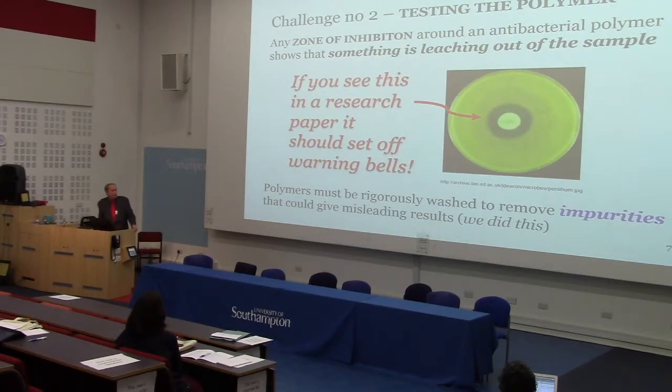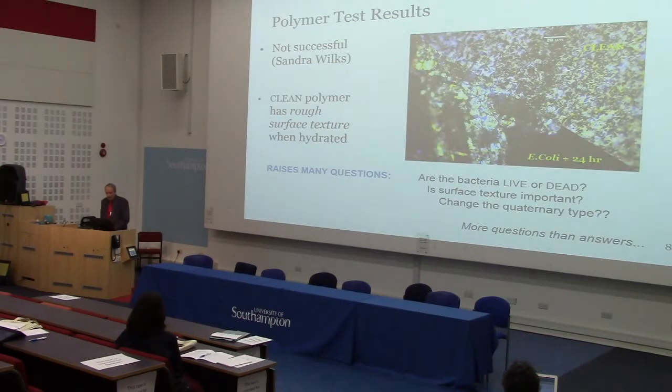Testing is another challenge. I've seen papers where so-called antibacterial polymers are tested in a petri dish, and if you see a zone of inhibition around your sample where bacteria can't grow, it's an indication that something is leaching out of it — so if somebody's claiming that for a bactericidal polymer, you want to be careful. We washed our samples beforehand. Sandra carried out the testing, and I've put together two pictures: the top half shows the clean polymer, and below is the polymer in E. coli for 24 hours. One thing that interests me is why this surface looks almost identical to the other catheter materials shown earlier — does that roughness matter?